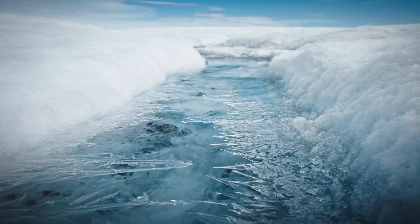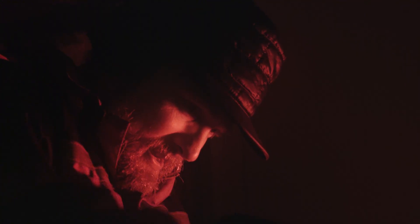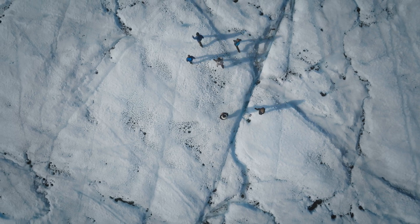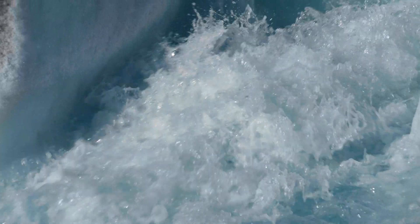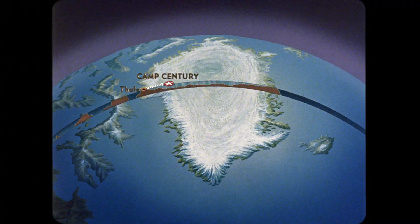Knowing when the Greenland ice sheet was present and when it was gone are absolutely critical questions as we look out in the next couple hundred years to what's going to be probably the most massive change that we've ever seen as a species. Paradoxically, our ability to look forward in time is best aided by looking backwards in time.